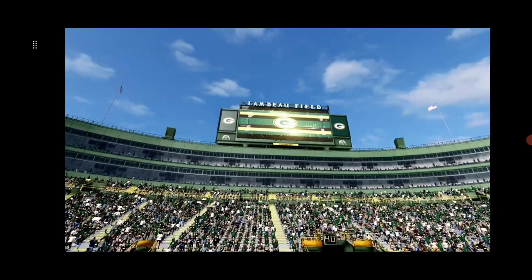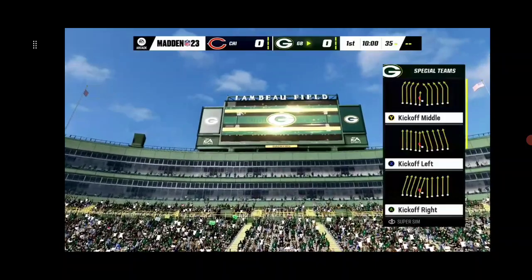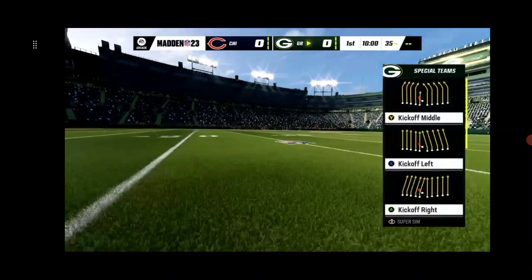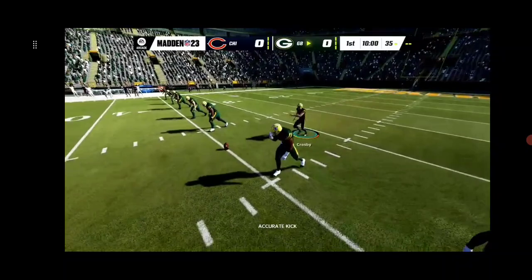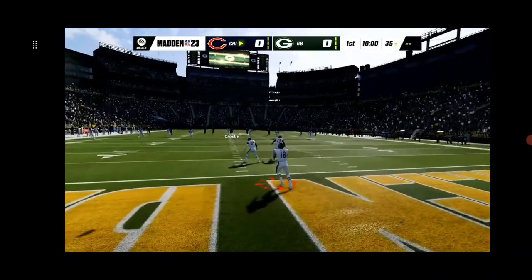Here in the heart of Green Bay, Wisconsin. Today it's a black and blue matchup in the NFC North between the Chicago Bears and the Green Bay Packers. No two NFL teams have played more often than the Bears and Packers, and we're underway from Lambeau.